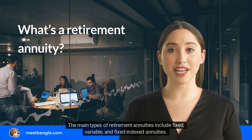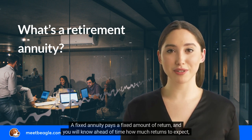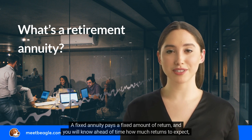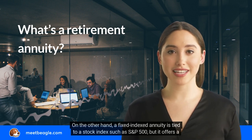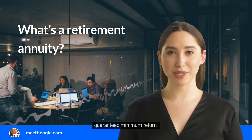The main types of retirement annuities include fixed, variable, and fixed indexed annuities. A fixed annuity pays a fixed amount of return and you will know ahead of time how much returns to expect, while a variable annuity's return depends on the performance of the investment portfolio. A fixed indexed annuity is tied to a stock index such as the S&P 500, but it offers a guaranteed minimum return.